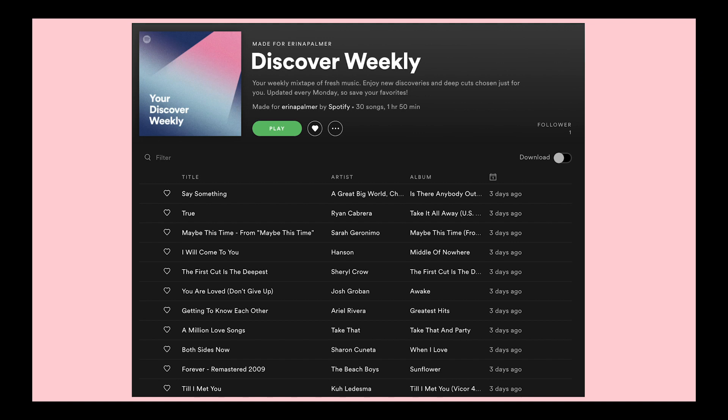The challenge with Discover Weekly is that every user has a different user representation. A user is represented as a vector in a vector space, and what we try to do is find, from the whole catalog of music, tracks that we think a particular user will like. This is done using a collaborative filtering algorithm that looks at other users' playlisting activities.